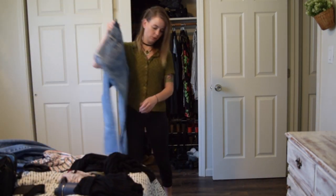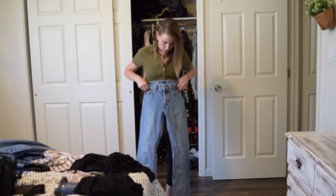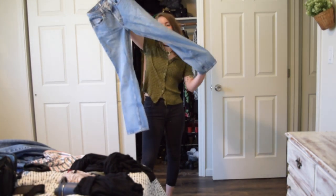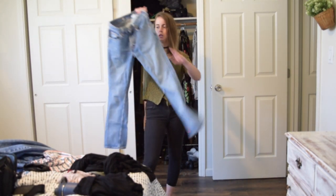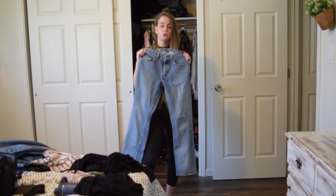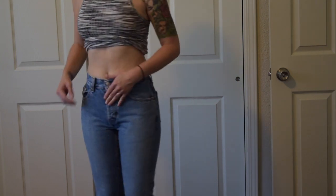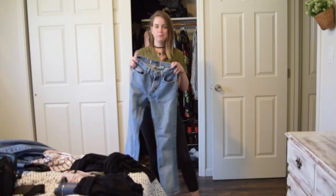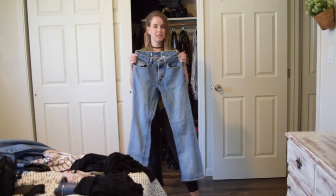I'm also going to cut these vintage Gap button-fly jeans. They're kind of like high-rise, mid-rise jeans with a boot cut on the bottom. I'm not into boot cut, so I think I'm going to chop these off right above the ankle, give them that cool frayed-edge high-water look. I actually found these in the little girls section at Goodwill. If you're small like I am, always check the kids section, because people will see something small and think it's for babies when really it's not.